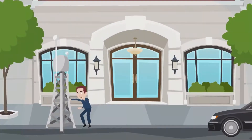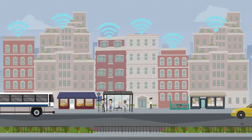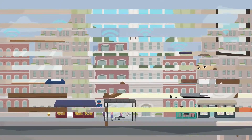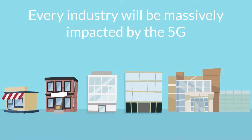While benefiting from its small size, the 5G cells can be installed anywhere — on the streets, on light poles, and on top of buildings. 5G towers need to be installed in abundance in busy areas, as the cell has to be in a direct line to the device, also coping with the low range. Everything around us, every industry, will be massively impacted by 5G.